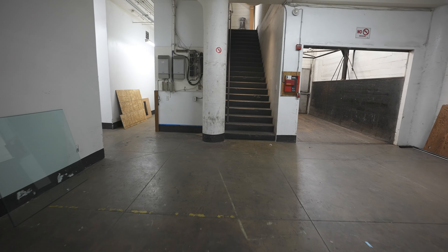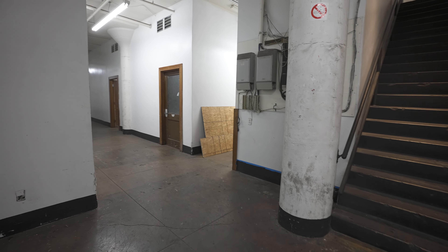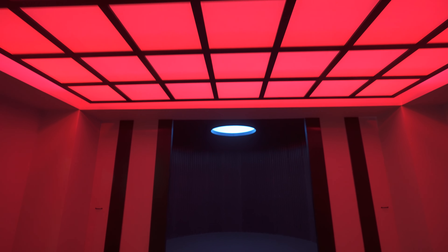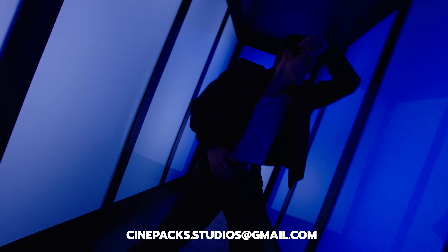The restrooms are located just outside the studio right in the hallway. If you have any specific questions or concerns you can reach out at cinepax.studios@gmail.com or simply inquire through the Peerspace page.